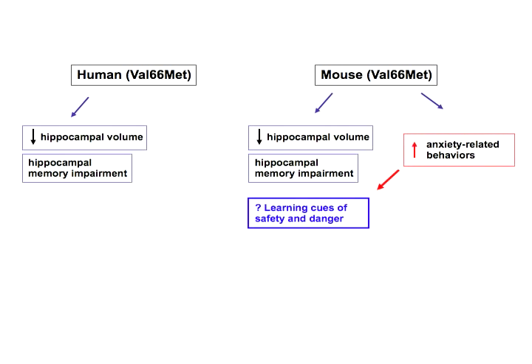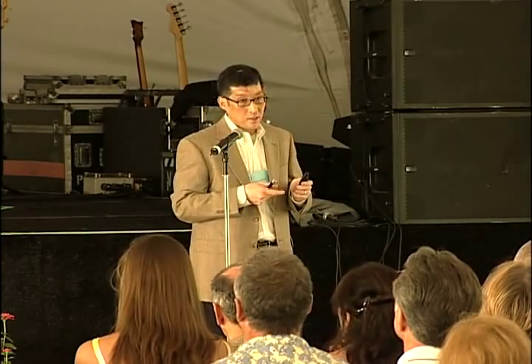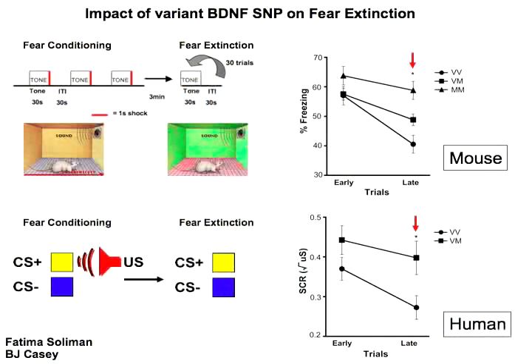We designed experiments to test this directly by training mice to associate a tone — a neutral cue — with a dangerous stimulus such as an electric shock. Then we tricked the mice by playing the tone over and over again, so they should learn that the tone once associated with danger is no longer dangerous. A wild-type mouse stops freezing and realizes after about the 30th tone that it is no longer dangerous. But a mouse with this polymorphism cannot learn this.